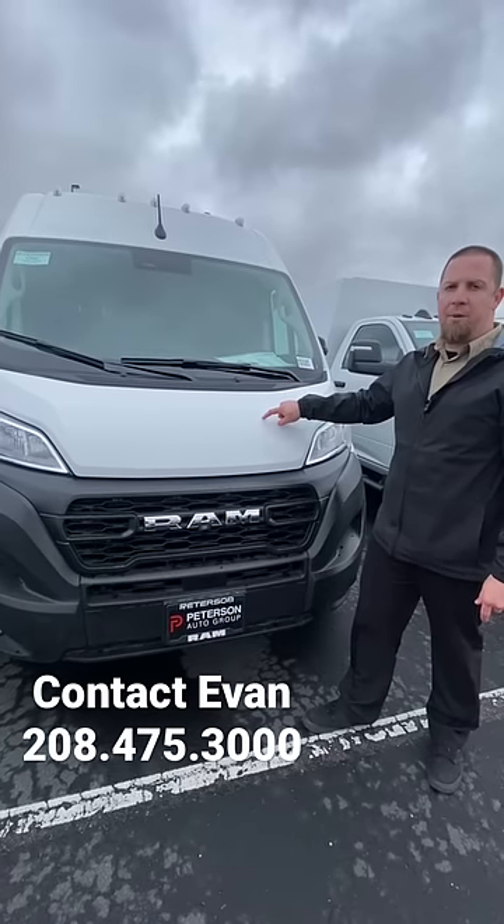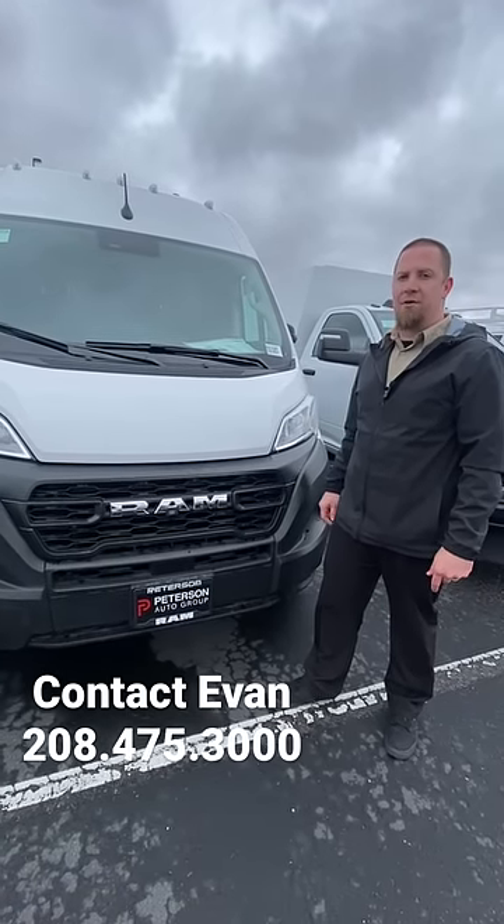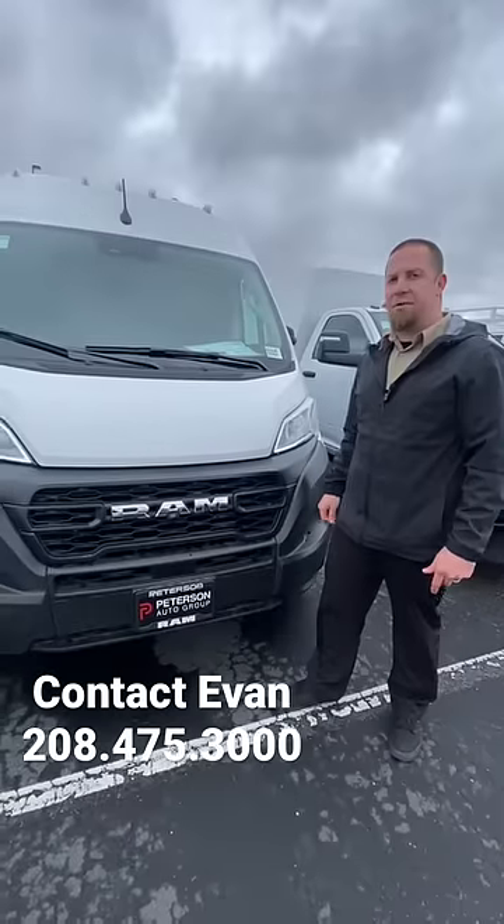Powered by the 3.6 liter Pentastar V6. This one is ready to go to work for you today. Call us at 208-475-3000.